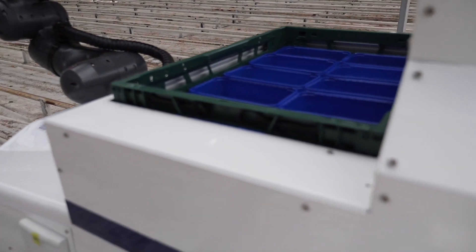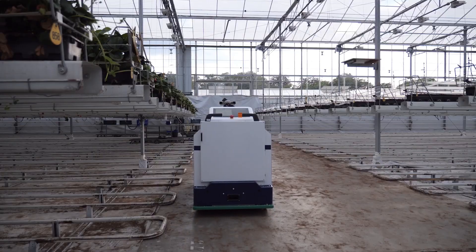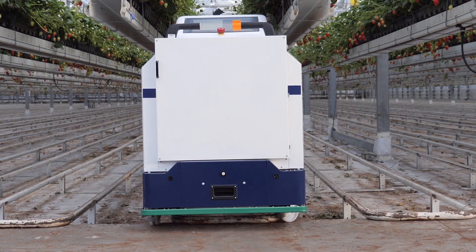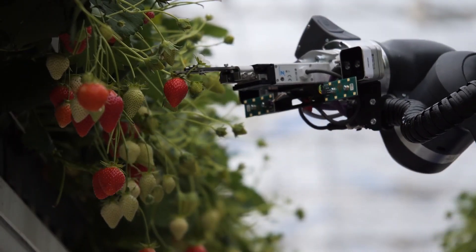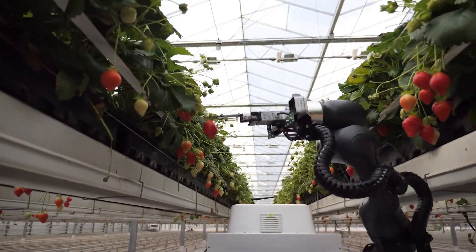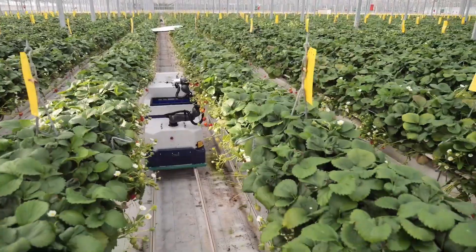Imagine a team of expert berry pickers, each capable of working tirelessly day and night without ever getting tired or making a mistake. But it's not just about speed and precision — this robot also collects valuable data about each berry it picks, such as size, weight, and ripeness. By automating the berry picking process, Octinion's robot not only addresses labor shortages but also reduces costs, improves efficiency, and ensures that consumers get the highest quality berries possible.